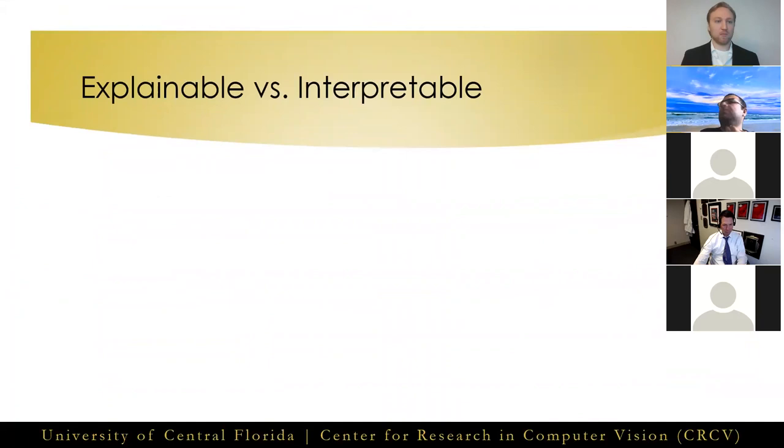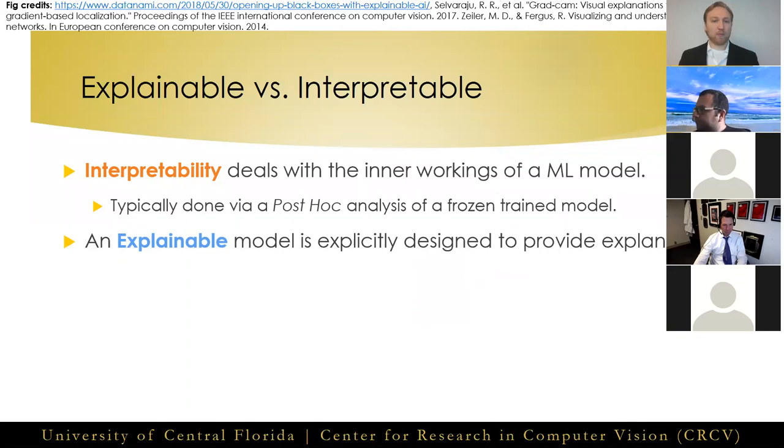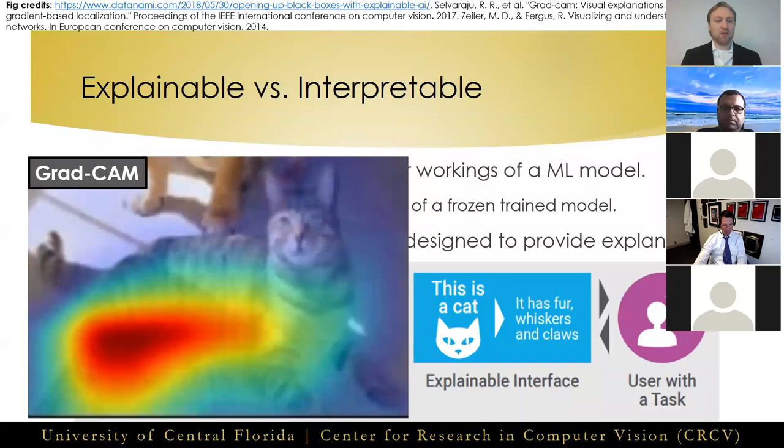Before moving on to discuss our proposed explainable capsule network, I need to distinguish between model interpretability and explainable predictions, since these terms are often used interchangeably. In the context of this work, interpretability deals with the post-hoc analysis of the inner workings of a model in relation to its predictions, such as Grad-CAM and saliency maps, or blacking out parts of the input to see how it changes the output. Explainable methods, on the other hand, provide explanations for their predictions when they are making them. We call this human-level explainability.